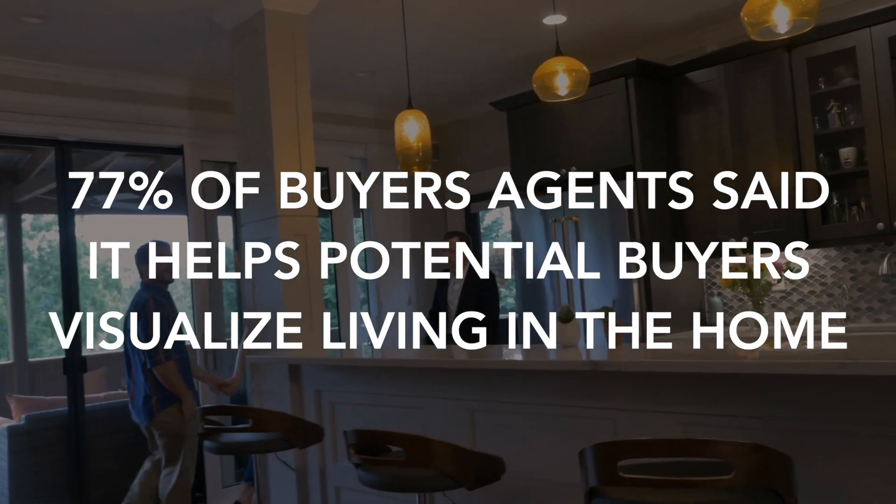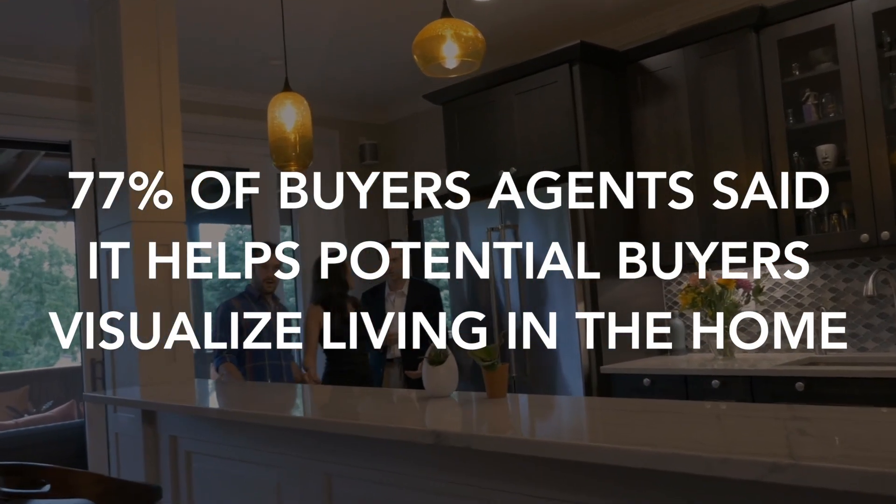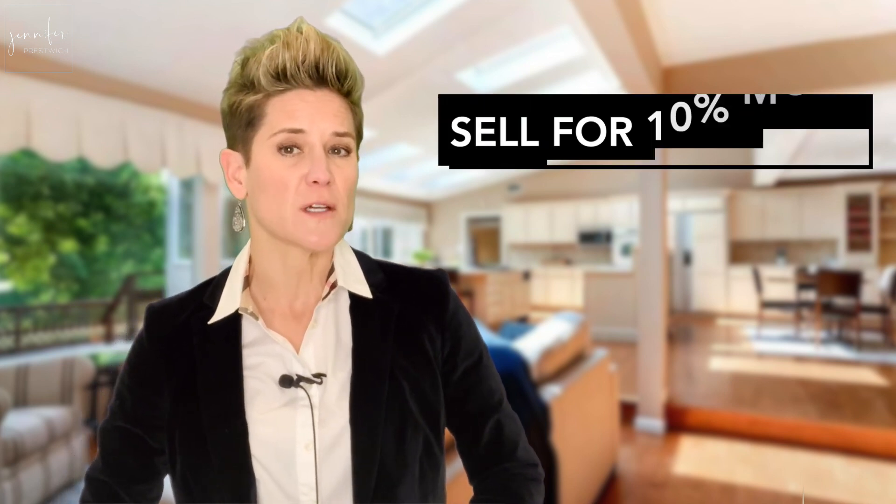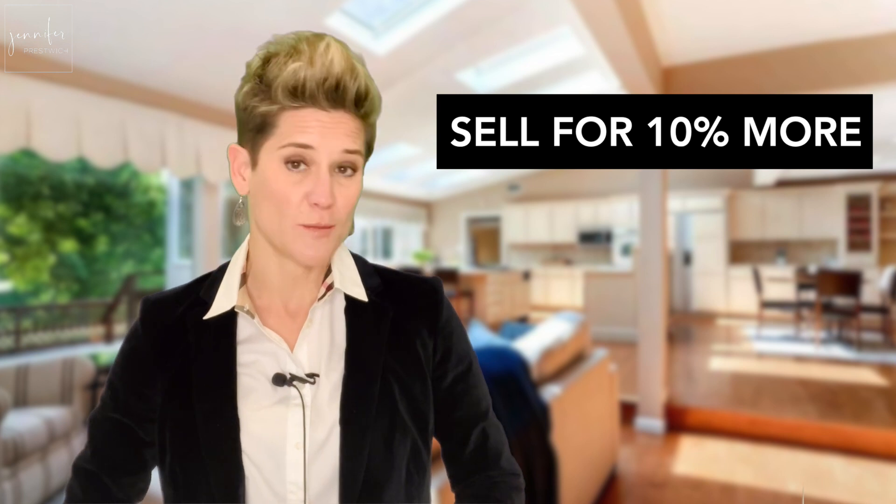Next, be sure you work with your agent on staging your home. 77% of buyers' agents said that staging a home makes it easier for buyers to visualize themselves living in it. Staging your home will help it stand out against the competition by showcasing the best features. Research shows that professionally staged homes can sell for as much as 10% more than homes that are not staged.